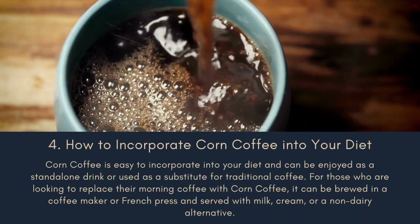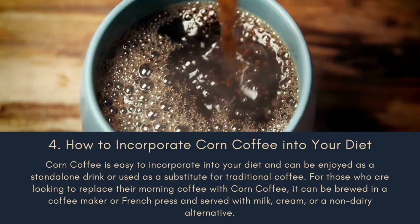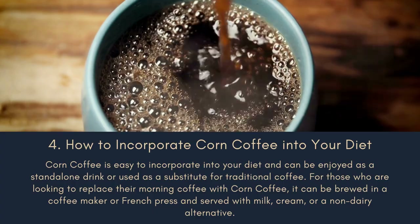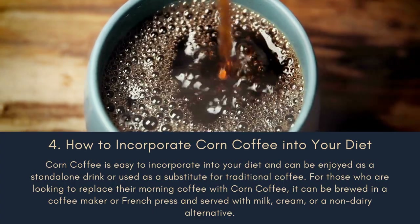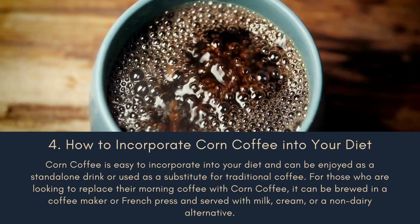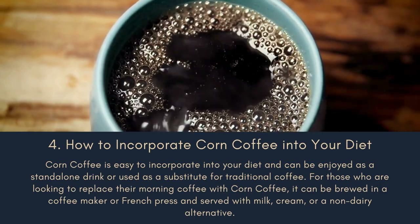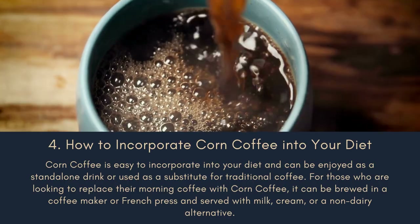Number 4: How to Incorporate Corn Coffee into Your Diet. Corn coffee is easy to incorporate into your diet and can be enjoyed as a standalone drink or used as a substitute for traditional coffee. For those who are looking to replace their morning coffee with corn coffee, it can be brewed in a coffee maker or French press and served with milk, cream, or a non-dairy alternative.